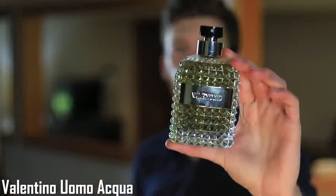Moving on to number 9, we have one from Valentino — this one is Uomo Aqua. Iris, tomato, and orange are going to be some of the main notes. If you're familiar with the Valentino Uomo line, you'll know they are iris fragrances — a bit more metrosexual, not quite as masculine as some others, because they're utilizing that iris. It kind of falls into a similar theme like Dior Homme and Dior Homme Intense.